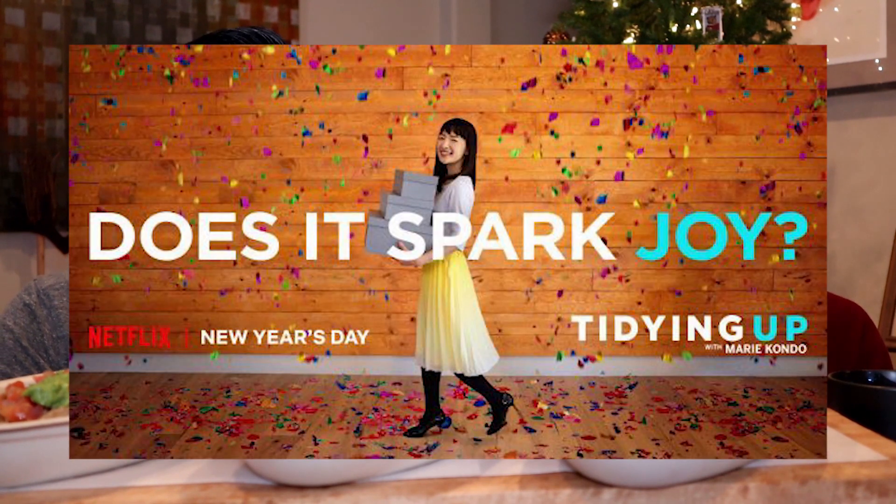I feel very invigorated for 2019. Yesterday Mark suggested we watch this show called — it's with Marie Kondo — 'The Art of Tidying Up' or something like that. Of course we watched it at 11 o'clock at night and right after I was inspired until 3 in the morning, so you napped the whole day.